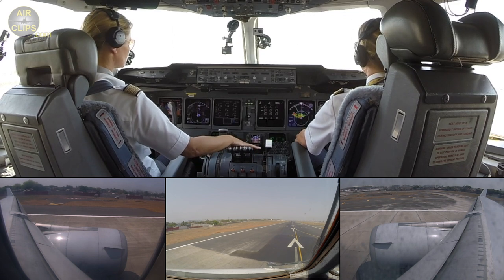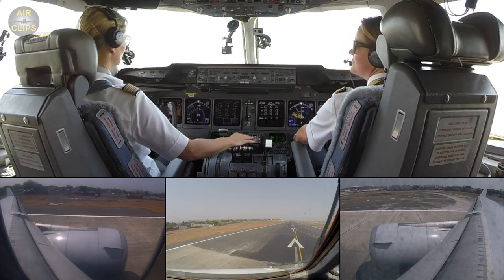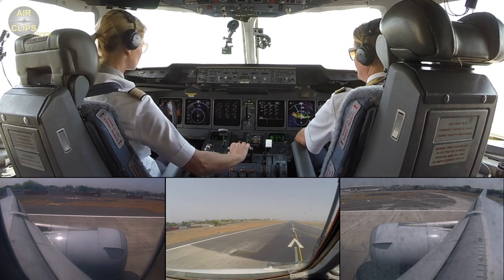Lufthansa Cargo 8472, wind 300 degrees 05 knots, runway 27, clear for takeoff. Lufthansa Cargo 8472, runway 27, clear for takeoff. Wind from front. Ready? Ready. Takeoff.